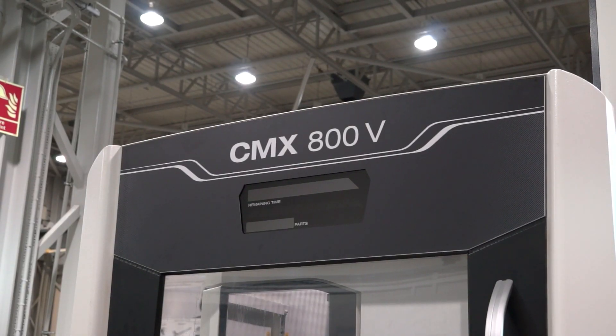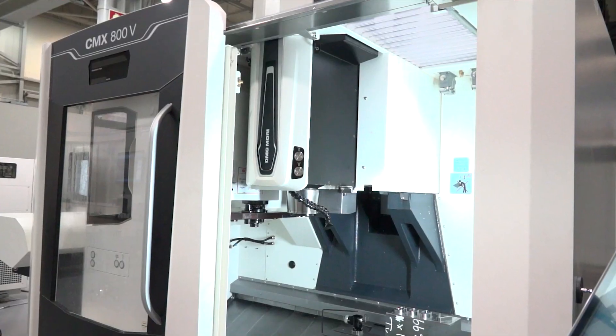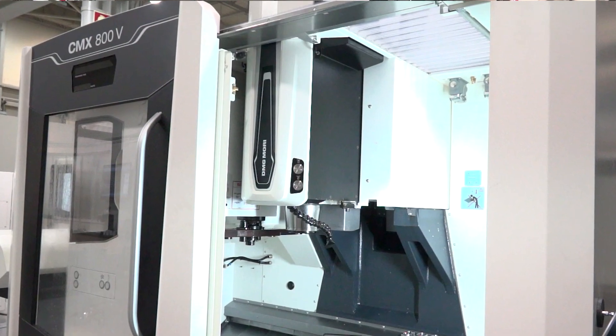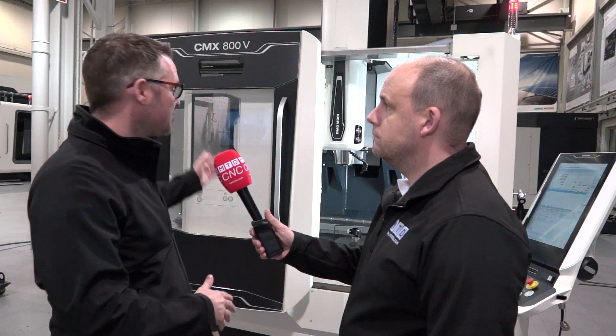People know DMG Mori for five-axis technology and all the rest of it, but they actually supply some pretty rugged, economical solutions as well. The CMX range is a competitive, compact range of three-axis machining centres — available in 600, 800, and 1100, which denotes the X-axis stroke.